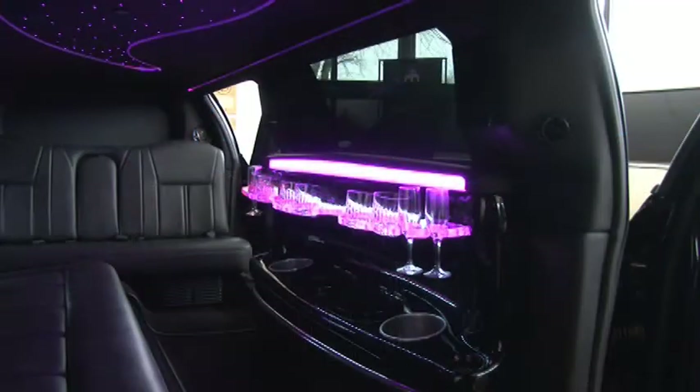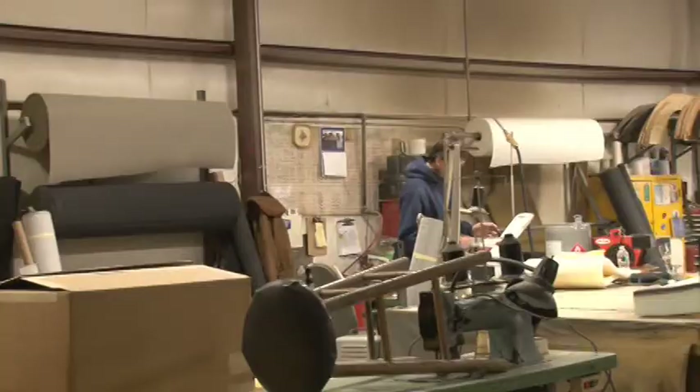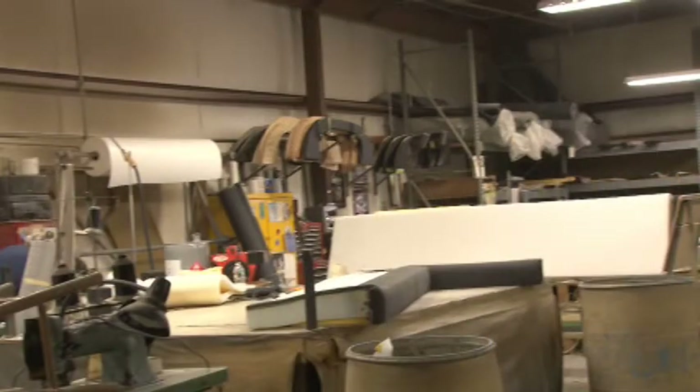Over here is our upholstery department. We buy all of our upholstery products — the carpet, the headliner, the vinyls, the leathers — all from the same sources as Lincoln and Cadillac, so it matches in durability, color, quality, and flame-resistance. We can do any type of two-tone look, or we can customize any type of interior, but we can also match exactly what the factory has.